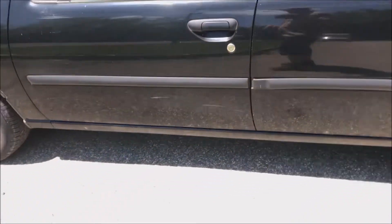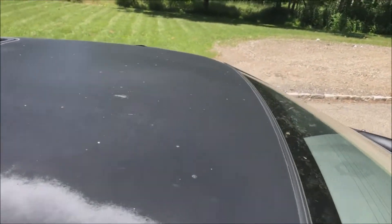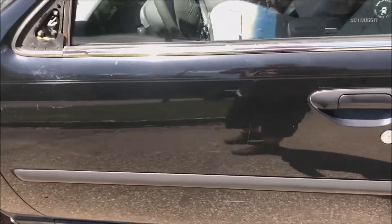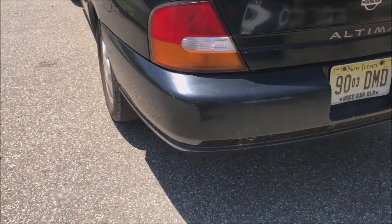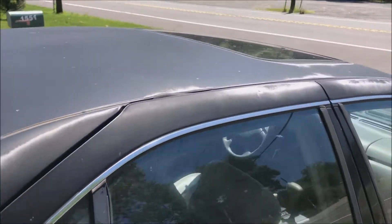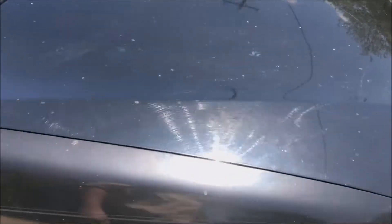That's the interior — now we're going to look at the exterior and just kind of go panel by panel. Front fender here, up into the roof — check that out. Work our way back to the driver's side, and just a quick look around the vehicle.